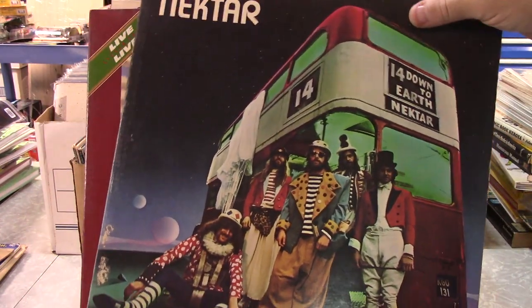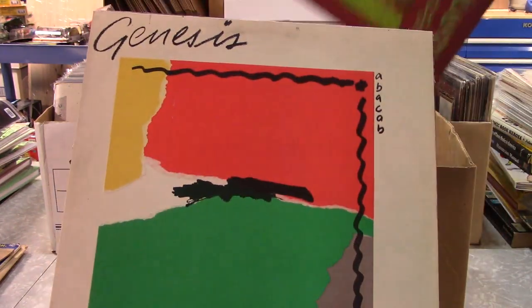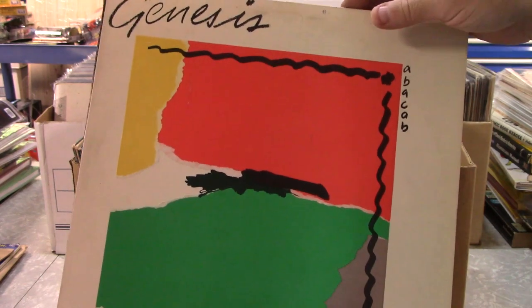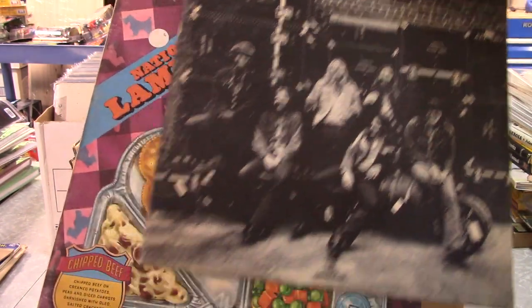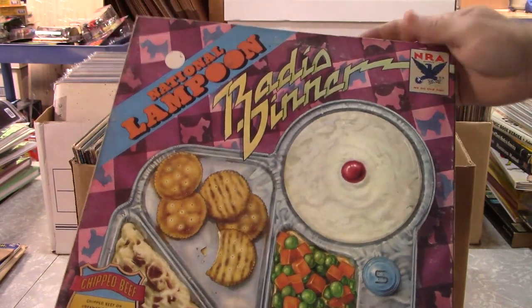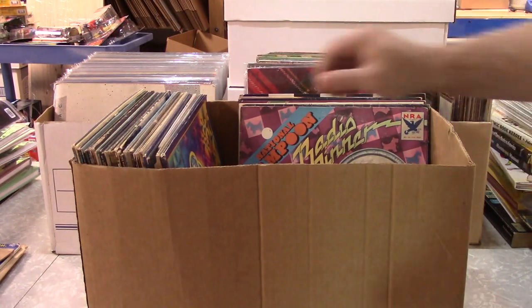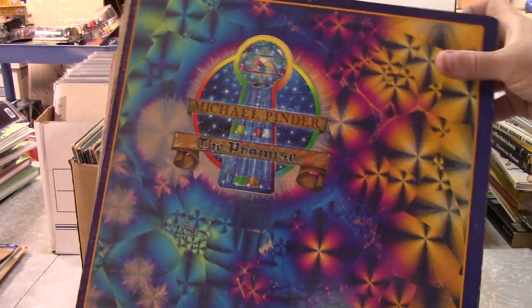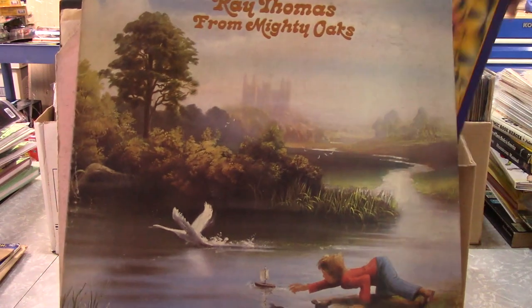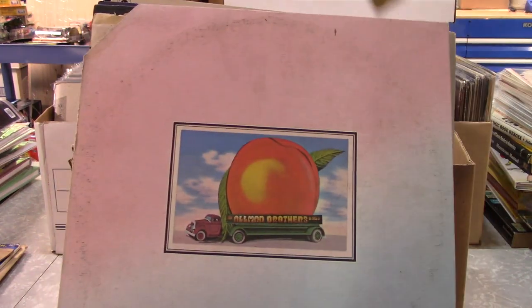Love that one — Nectar. Just some fantastic album artwork. I've got the Allman Brothers — I didn't even know that was in there — and National Lampoon, which, you know, nothing says 70s Americana like National Lampoon. These are a little rough, they got somewhere — these were all in a basement for a while, so they do kind of have that musty odor to them.